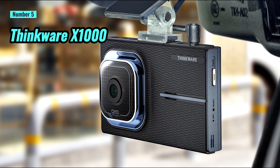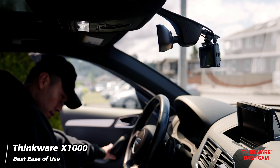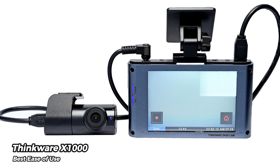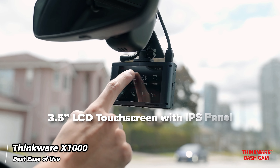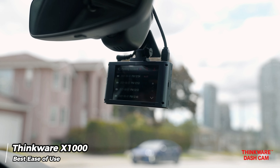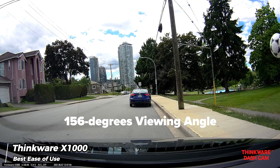Number 5: Thinkware X1000. The Thinkware X1000 is a capable and user-friendly dash cam that comes with front and rear recording capabilities. Its standout feature is its ease of use, thanks to a large 3.5-inch touchscreen and an intuitive icon-based interface that eliminates the need for a smartphone app. During our tests, we found much to appreciate about the X1000.